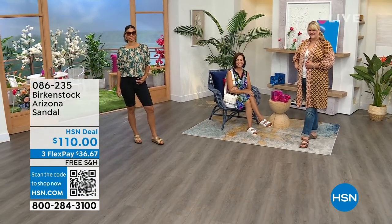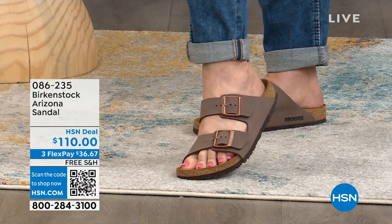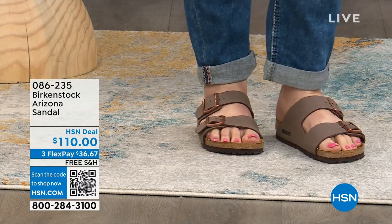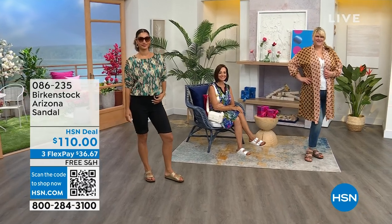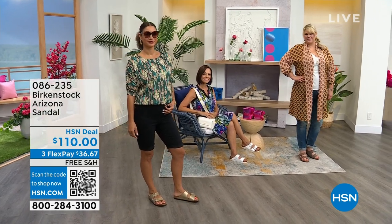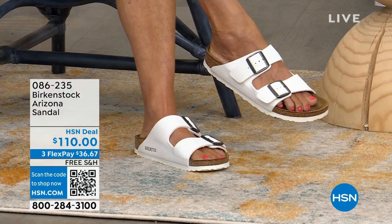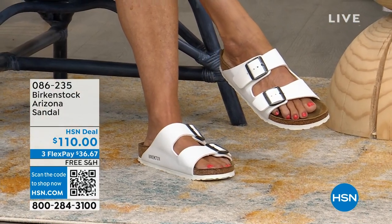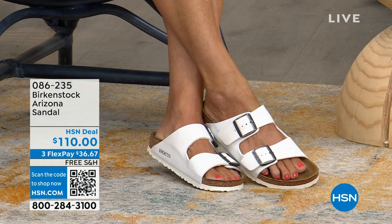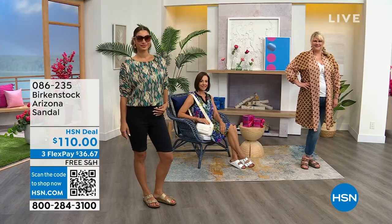You're looking at the Arizona sandal today in many colors. We have an opportunity to enjoy this at $110, done with that classic contoured footbed — deep heel cup, arch support, toe bar. At $110 with flex pay today, that's available at $36.67, and free shipping and handling.